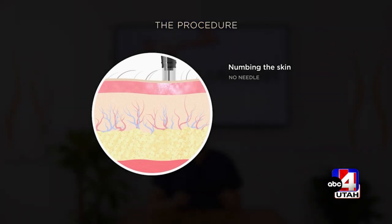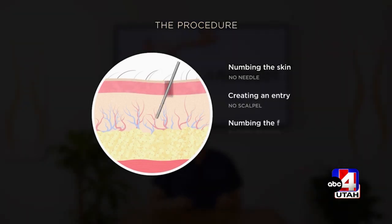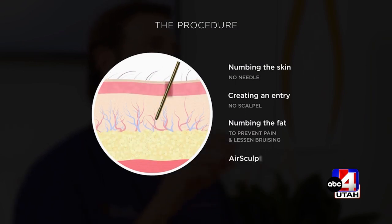AirSculpt is a next-generation body contouring technology. It actually removes your fat while you're completely awake. We don't use any needle, no scalpel, and no stitches. Everything is done through a hole that's only the size of your average freckle or pencil lead. You don't need any stitches, and most people are able to go back to work the next day.